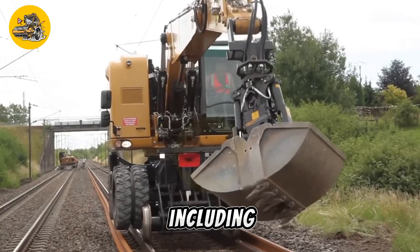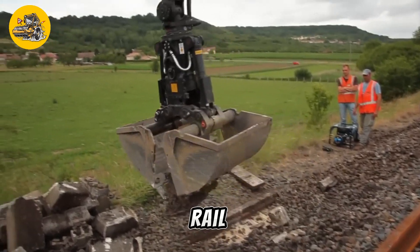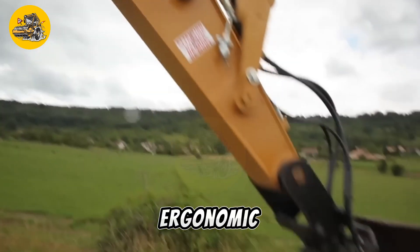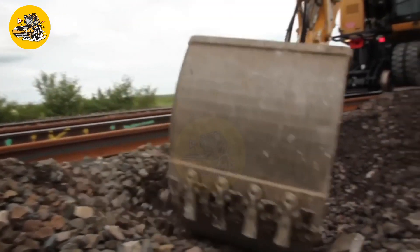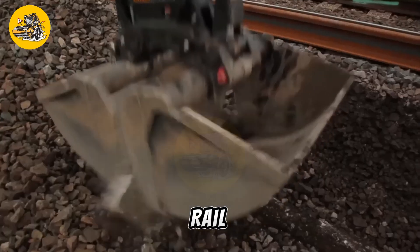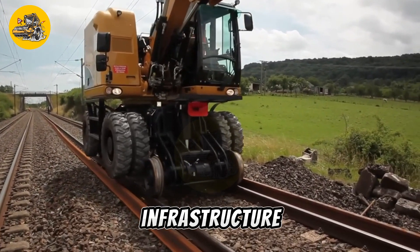Equipped with advanced technology, including GPS guidance and remote monitoring capabilities, the Rail 20-TRR ensures accuracy and productivity on rail projects. Its ergonomic design prioritizes operator comfort and safety, enhancing efficiency during long hours of operation. Overall, the UNAC Rail 20-TRR is a reliable and versatile solution for maintaining railway infrastructure.